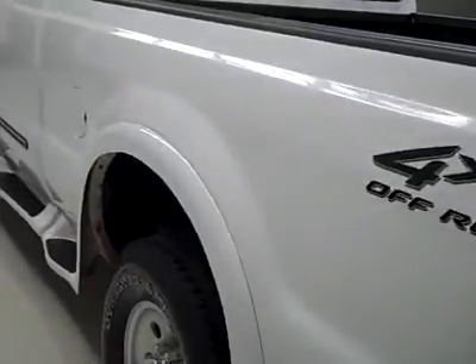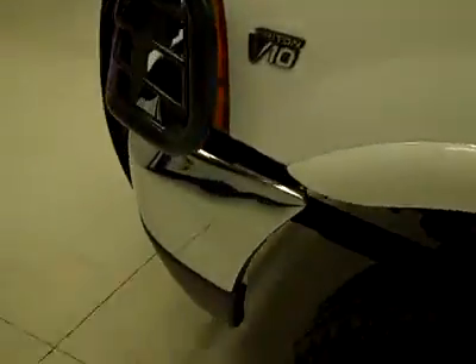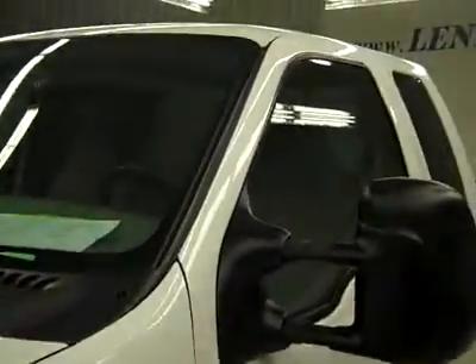Down this side, again, nice clean shiny paint. No dents or scratches here either. Hood's nice and clean. Body's in excellent condition.